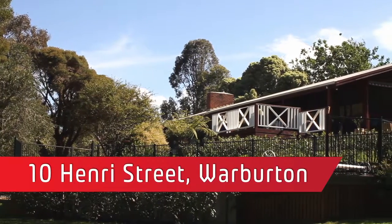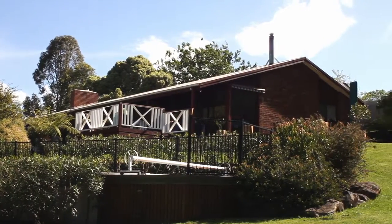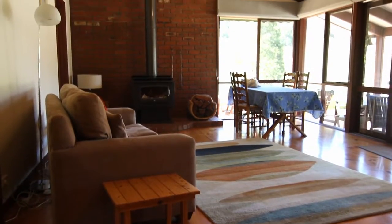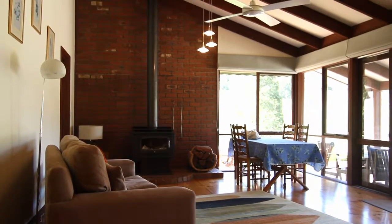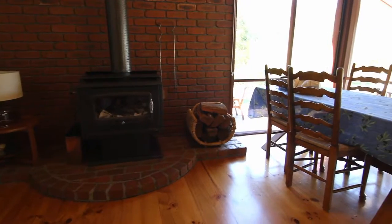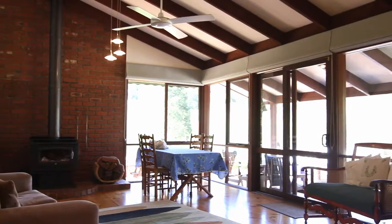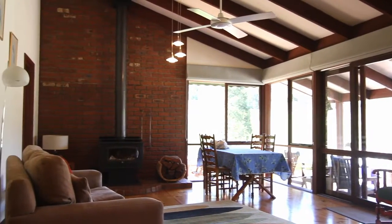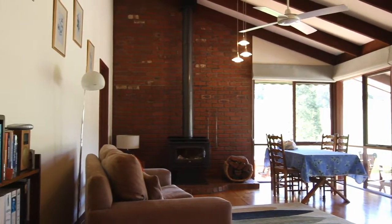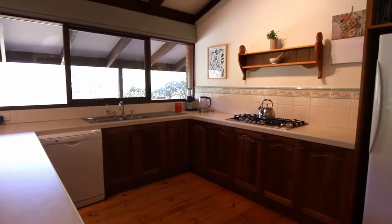Let's go inside and take a look. As you enter this wonderful home you are greeted by soaring cathedral ceilings and beautiful polished floorboards. Open plan living offers a good-sized family room plus dining area, complete with Kinara wood heating and split system.